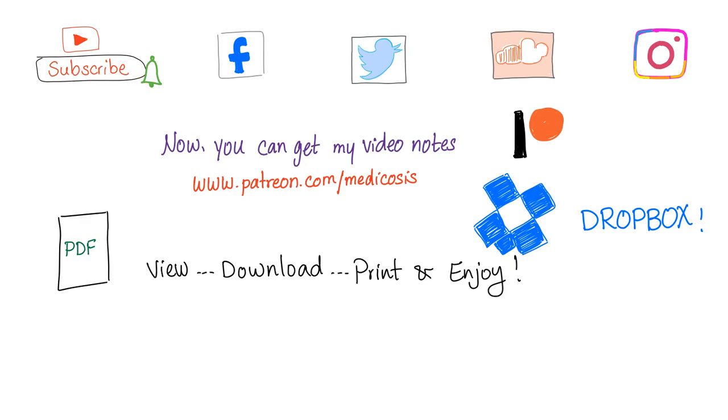Please subscribe to my YouTube channel and consider supporting this channel on Patreon — you can view, download, and print all of these notes at patreon.com/medicosis. Thank you so much for watching. As always, be safe, stay happy, and study hard. In the next video we will talk about Waldenström macroglobulinemia. Until next time.